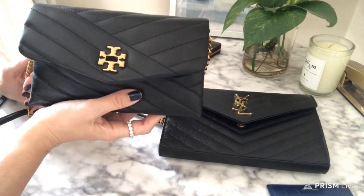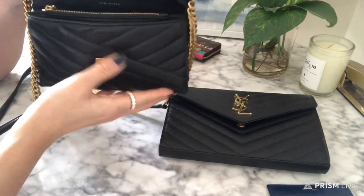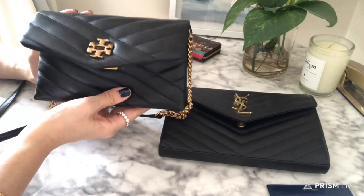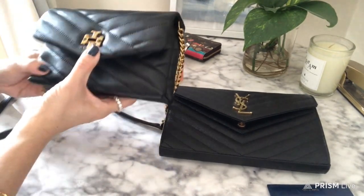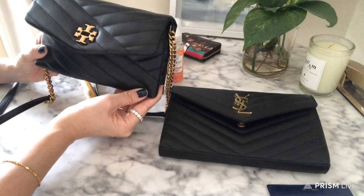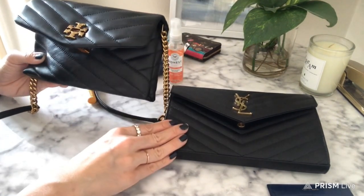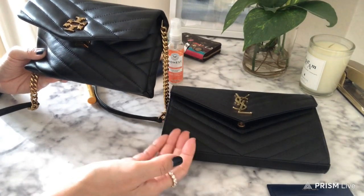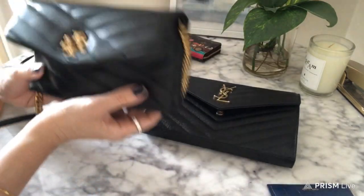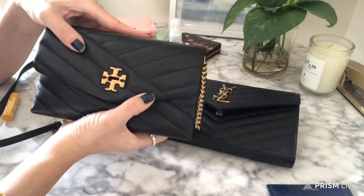Now I'll start with the wear and tear because I've used this bag for about a month. I love this bag because it's such a cute small bag and I've been really loving the mini bag trend. I bought the YSL first because I fell in love with the look of it — it's a classic, pretty piece. But then I saw the Tory Burch at Nordstrom in person and I was like, wow, this feels so nice, almost like a Lulu feel.